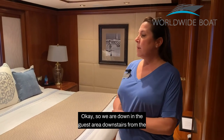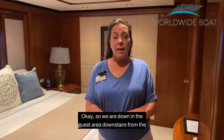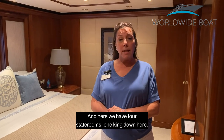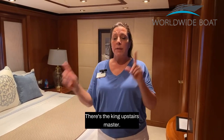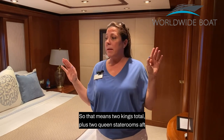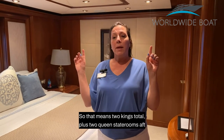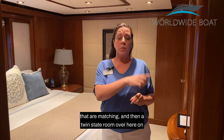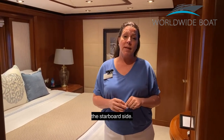So we are down in the guest area downstairs from the main deck. Here we have four staterooms — one king down here. There's the king upstairs master, so that means two kings total, plus two queen staterooms aft that are matching, and then a twin stateroom over here on the starboard side.